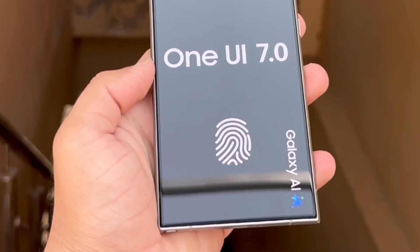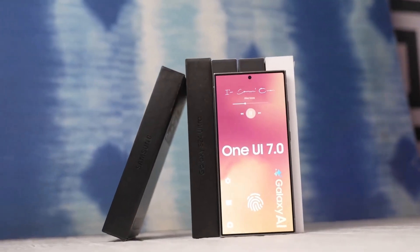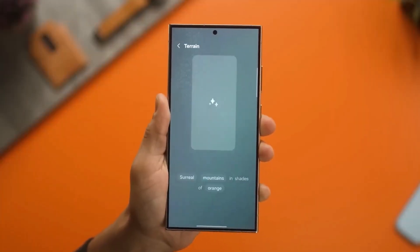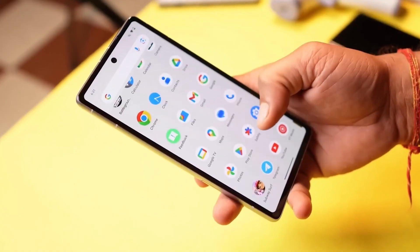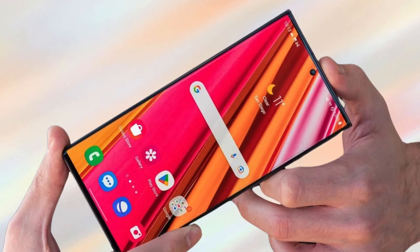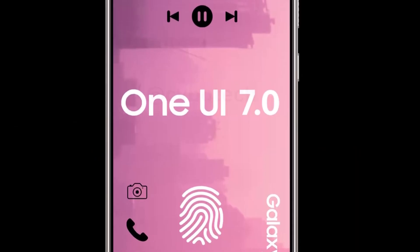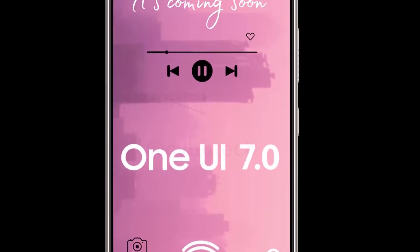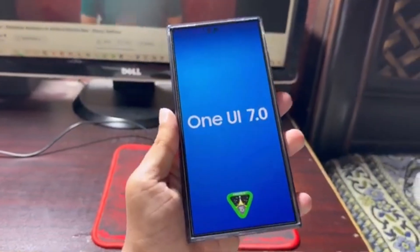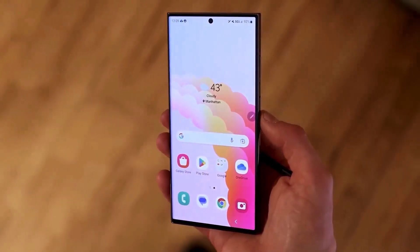Samsung typically releases a new One UI version annually between October and December. While the exact release date isn't confirmed yet, the Samsung Developer Conference 2024, scheduled for October 3rd, might unveil all the new features of One UI 7.0. Last year they did something similar with One UI 6.0, revealing it shortly after the conference in October.